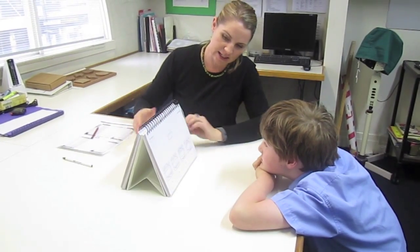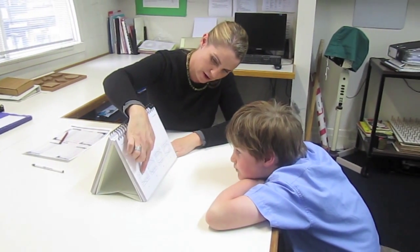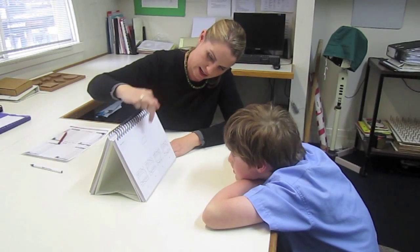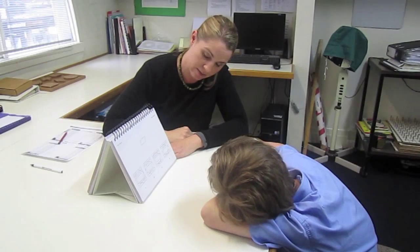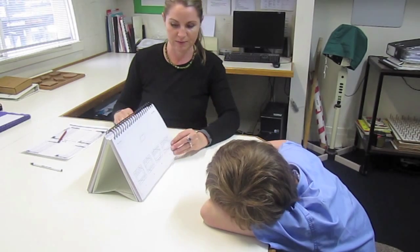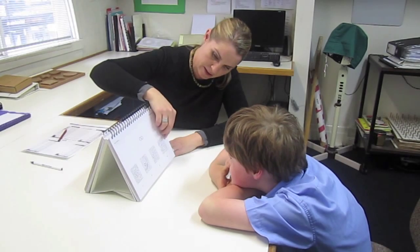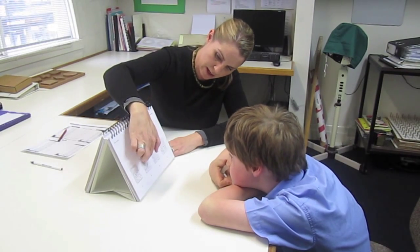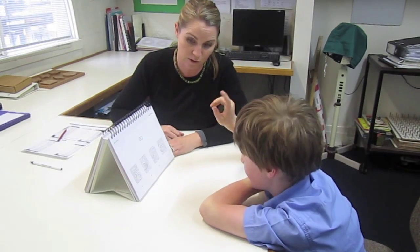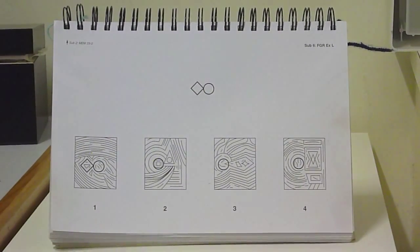The next activity is a looking and matching activity. I've got a shape up here — I want you to find that shape in the box below. It only appears in one of the boxes and it has to be exactly the same. When you find the shape, tell me which number box or point to the box. These skills look at how carefully a student can locate visual information when there's lots of competing information on the scene — a skill called visual figure ground.